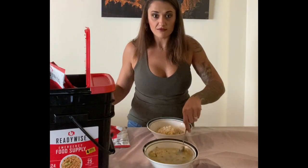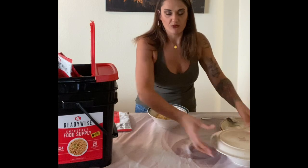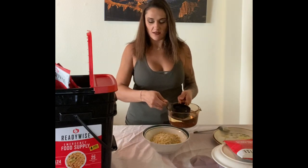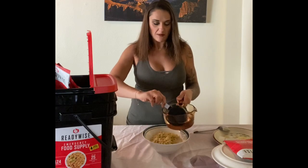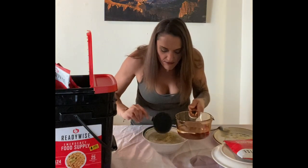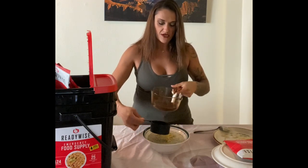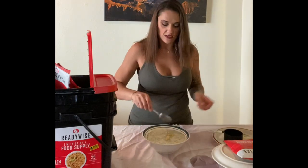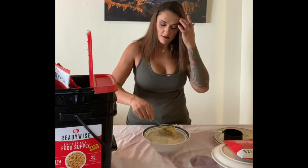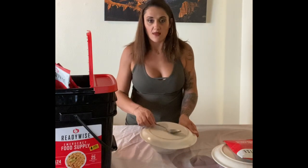We put the hot water in and gave it a stir. The bag wasn't quite big enough to cover, so we covered them with a ceramic plate. We put the water in the other one for the beef savory stroganoff as well — that one also called for four cups. That creamy pasta and vegetables one smells really good, and I'm pretty excited to see if it tastes as good as it smells. We're going to stir, cover, and let them sit for the 12 to 15 minutes the packet specified.